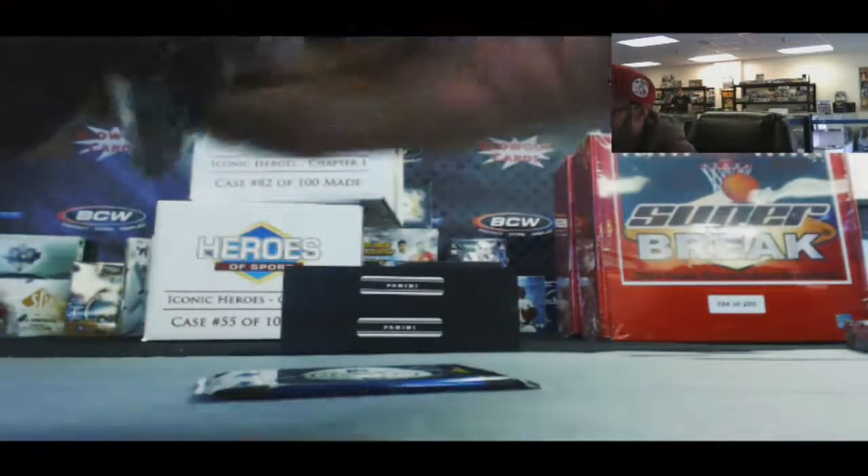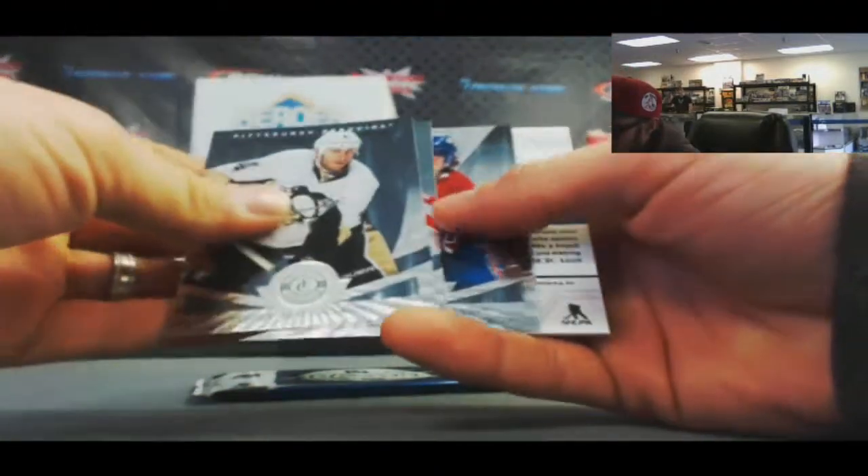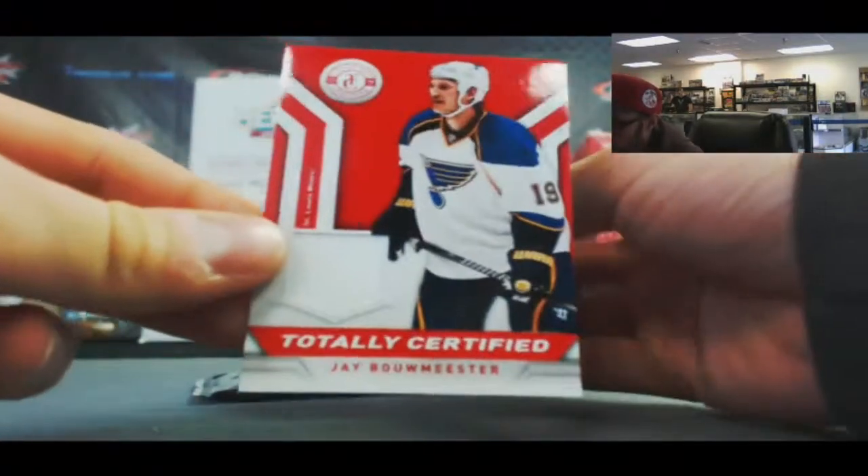Pack number three. Nicholas Backstrom, and we've got a Jay Bouwmeister jersey.